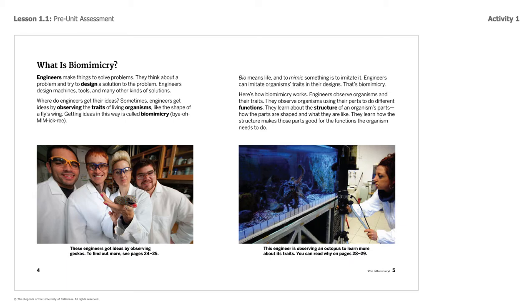So what is biomimicry? I'm going to read these two pages to you, and I want you to follow along. Engineers make things to solve problems. They think about a problem and try to design a solution. Engineers design machines, tools, and many other kinds of solutions. Where do engineers get their ideas? Sometimes engineers get ideas by observing the traits of living organisms, like the shape of a fly's wing. Getting ideas in this way is called biomimicry. Bio means life, and to mimic something is to imitate it or copy it. Engineers can imitate organisms' traits in their designs. That's biomimicry.